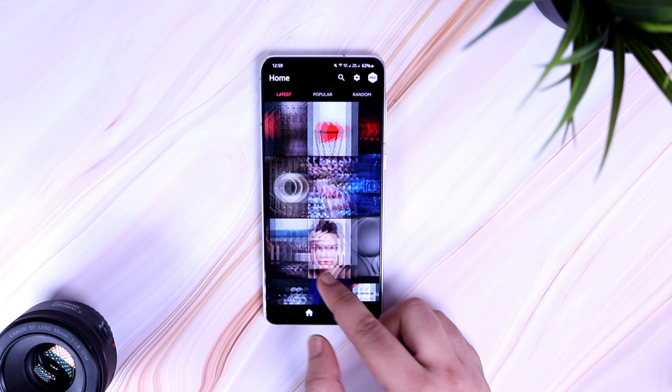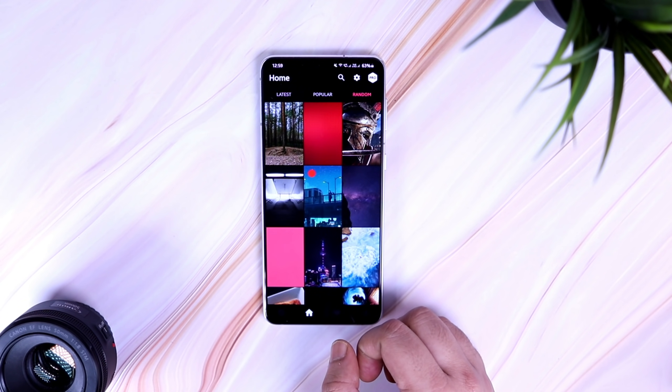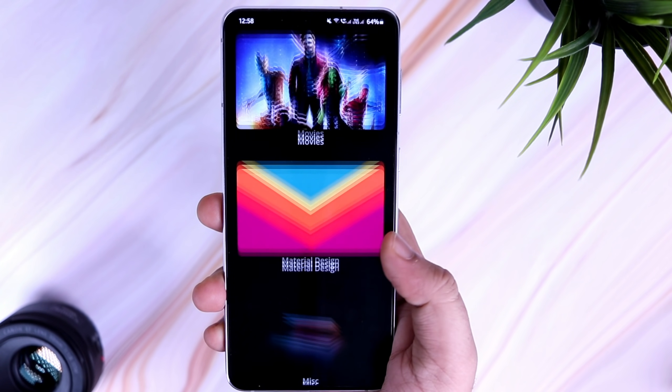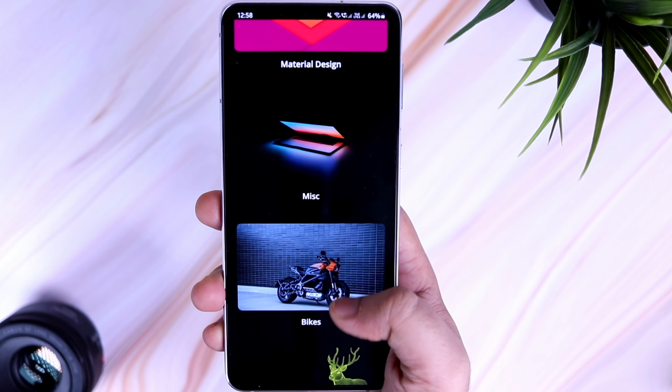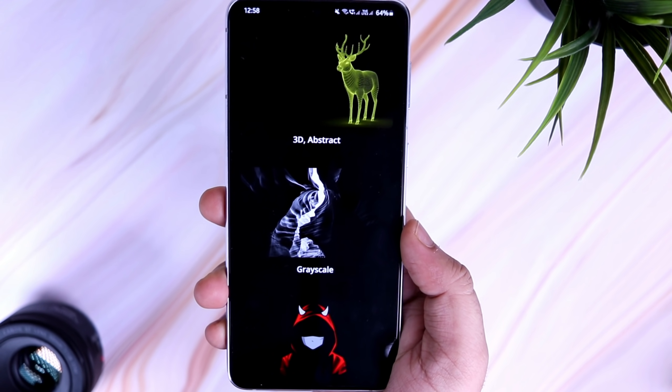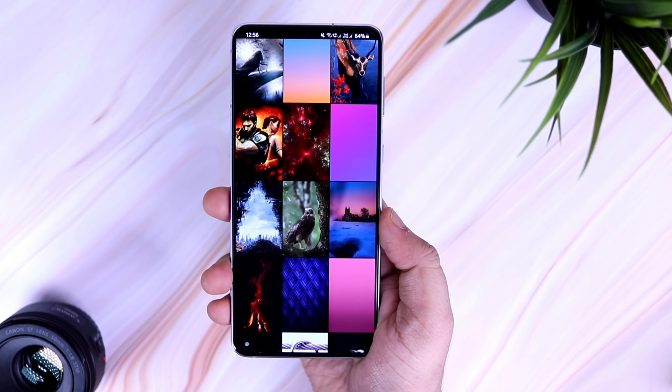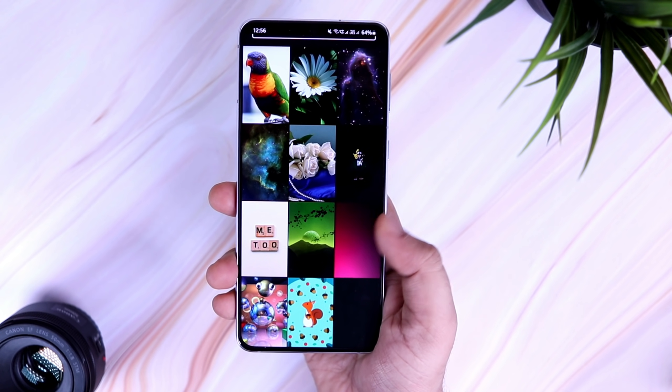I also like the category section — it has many different categories such as cars, movies, nature, abstract, solid colors, superheroes, minimal, and more. Overall the app is really good, and if you're looking for some fresh wallpapers for your phone then this is the app that you should definitely download.